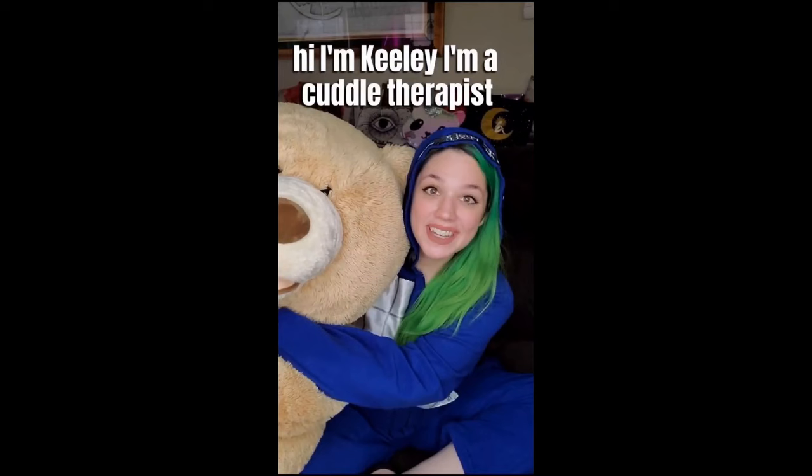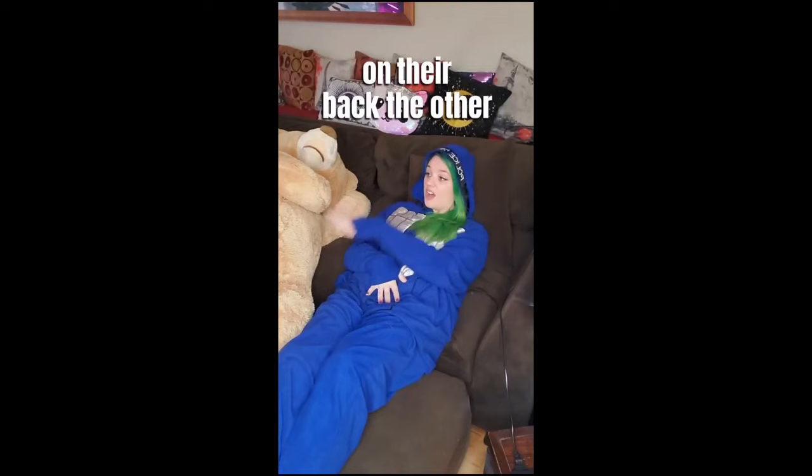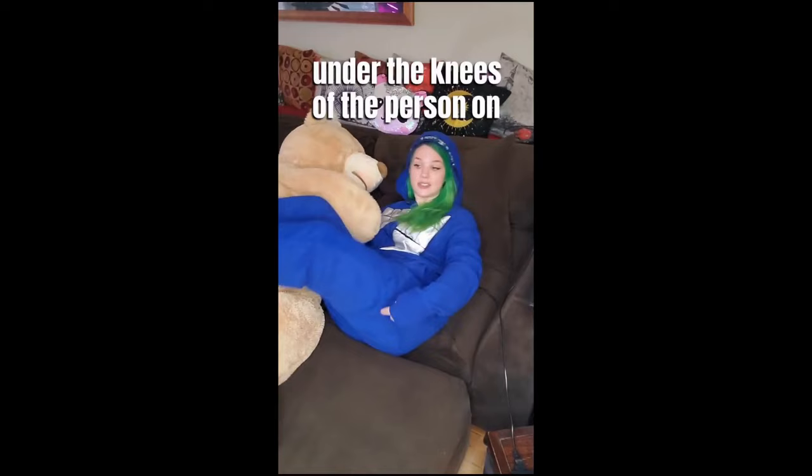Hi, I'm Keeley. I'm a cuddle therapist. Today I'm going to teach you the cuddle position called puzzle pieces. In puzzle pieces, one cuddle partner is going to be laying on their back. The other cuddle partner will be on their side. The one that's on their side is going to tuck their knees up under the knees of the person on their back, just like this.